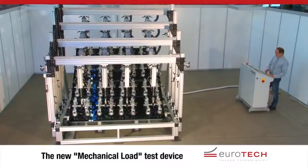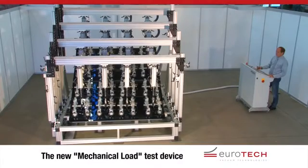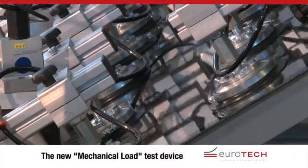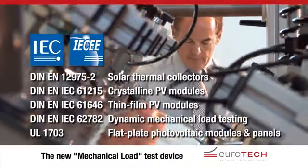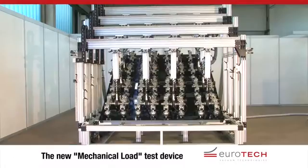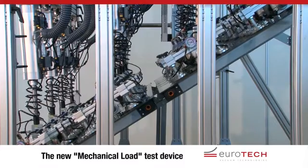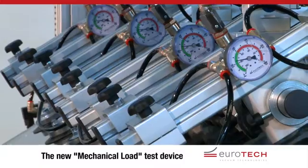The new and improved mechanical load test device from Eurotech lets you test and assess the ability of your glass products to deal with mechanical loads under extreme conditions — easily, within your company and to levels far beyond EU standards. Provide your customers with documentation confirming that your products meet their quality and performance claims, even in tough everyday use, giving you a competitive advantage and offering protection from claims for recourse in the event of damage.